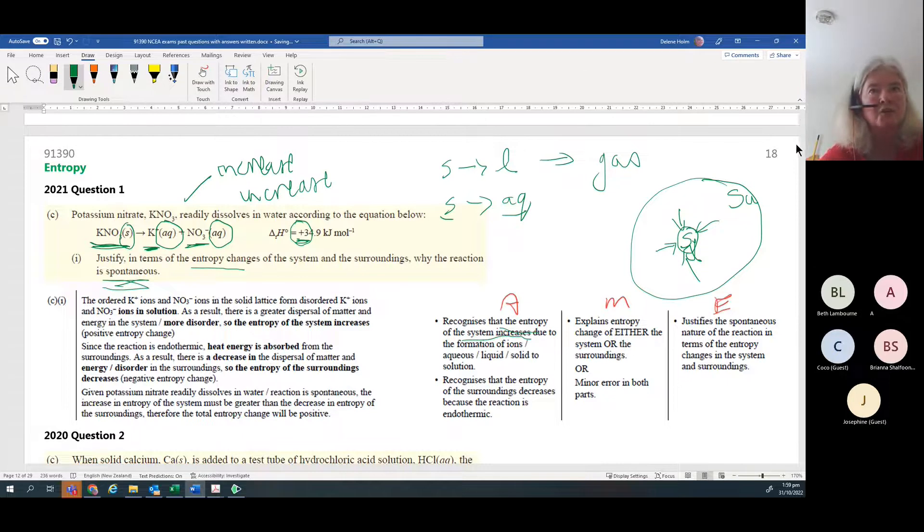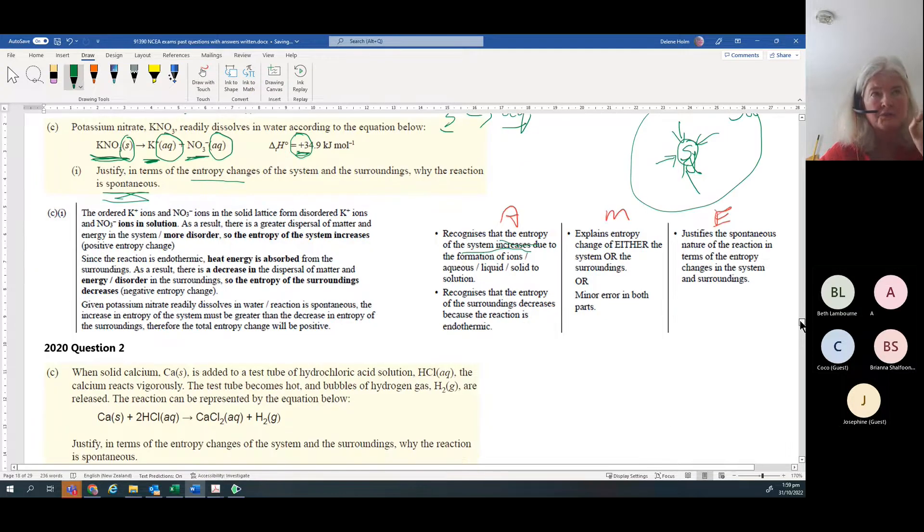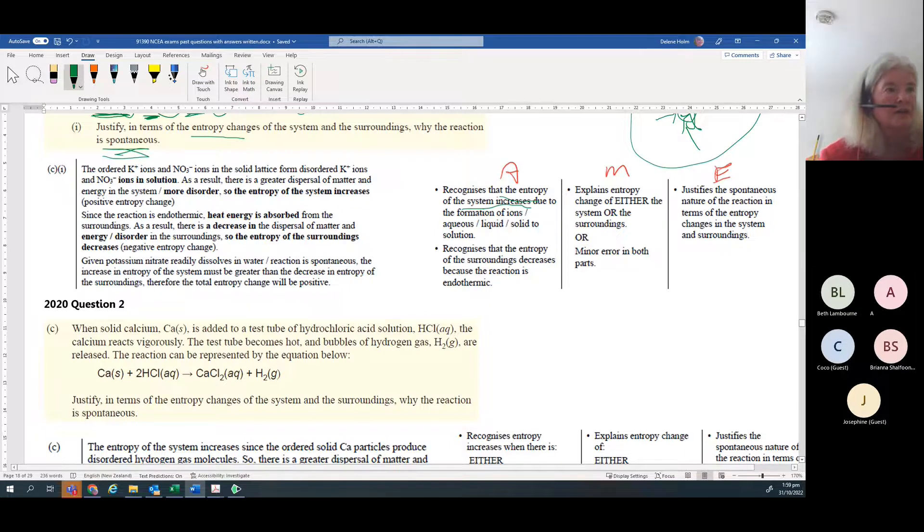For entropy, always think about both the system and surroundings: what's happening in the reaction in terms of heat, and what's happening to the number of particles or their phase. For example, going from a solid to a gas means a definite increase in entropy. The overall entropy of the system and surroundings combined must be positive for a spontaneous reaction - one can be negative while the other is more positive, but both can't be negative.